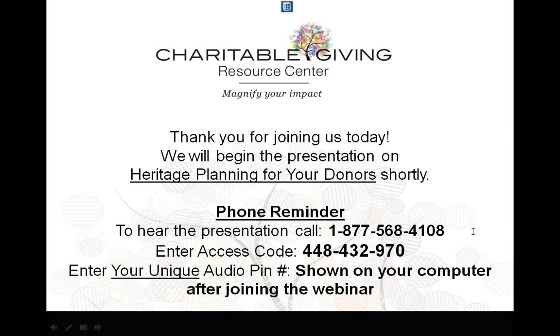Thank you and welcome to the Charitable Giving Resource Center educational webinar today. I'm Gina David, marketing manager and coordinator for the webinars. I'm filling in for Sue McEntee, who is doing a little relaxation this week. She will be back in time for next week's webinar with the charitable gift annuities.